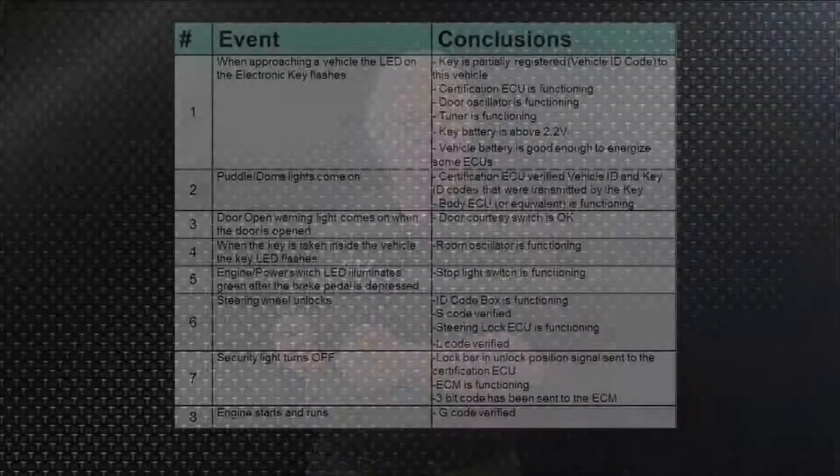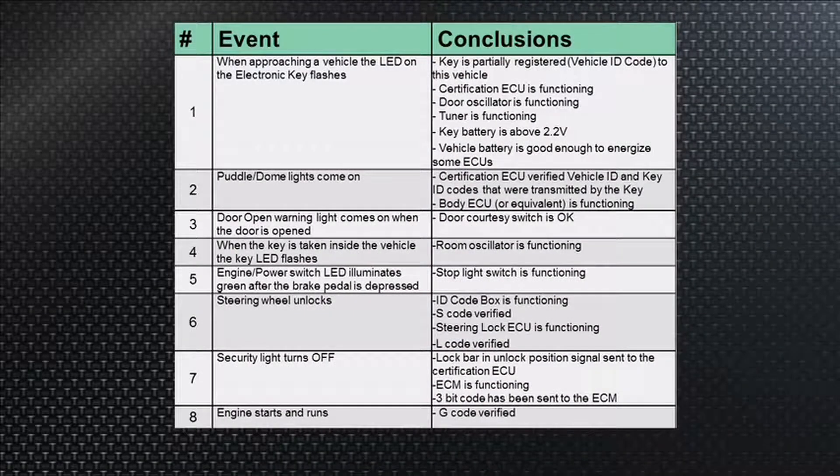And then when you slide into the vehicle, if you see the words 'key not detected,' you may have an issue with the room oscillators. Looking at this spreadsheet: event number one — when approaching a vehicle, the LED on the electronic key flashes. Conclusion: it means the key is at least partially, if not fully, registered.